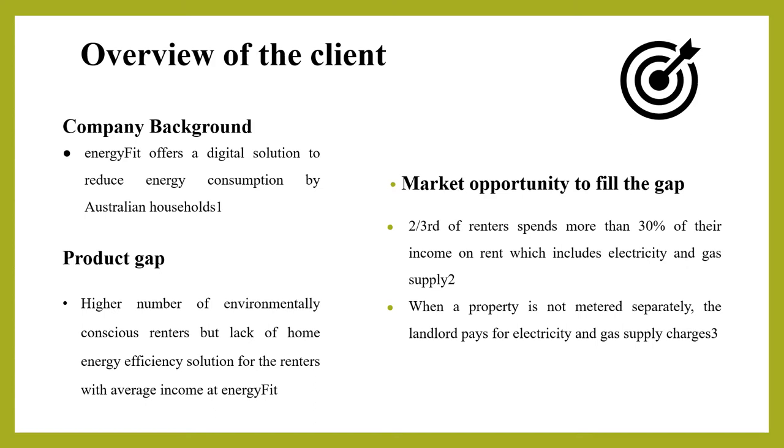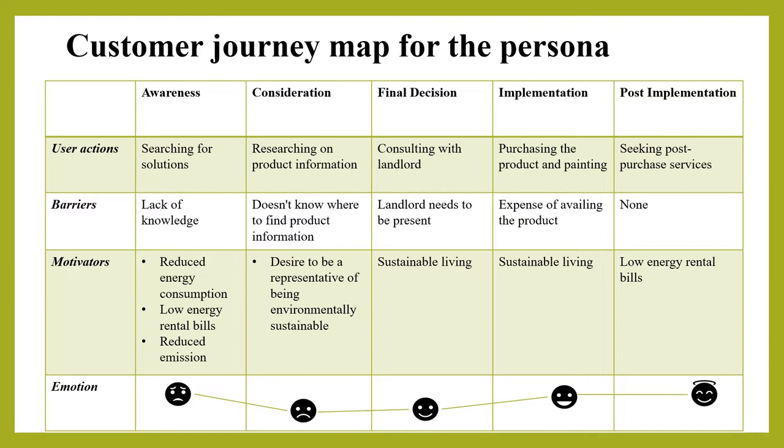There is high demand for energy efficient solutions among renters across Australia. However, many tenants are unable to afford the upfront cost of living. This problem represents a market opportunity for the product prototype, which would help Australian renters lower their cost of living through reduced energy consumption at home.